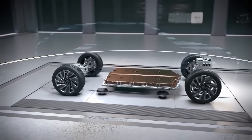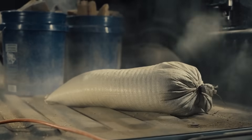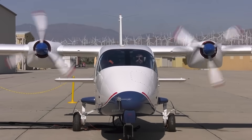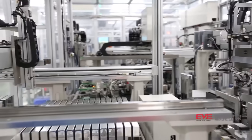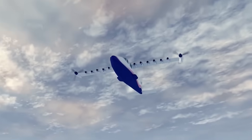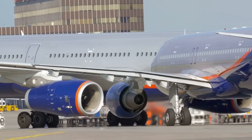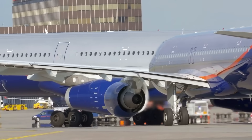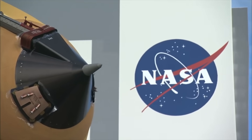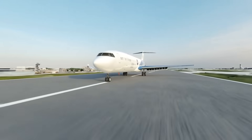Just as electric vehicles have revolutionized terrestrial transportation by being more efficient and eco-friendly compared to internal combustion engine cars, NASA aims to apply similar principles to the world of aviation. While batteries have proven highly effective in powering electric cars, they are not that efficient for aircraft — they are both heavy and bulky, two words that aeronautic engineers never want to hear. Batteries suitable for airplanes need to be lightweight yet capable of storing vast amounts of energy to ensure extended flight ranges and payload capacities, posing a significant engineering challenge.